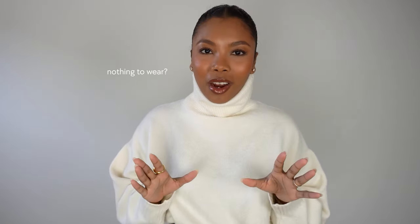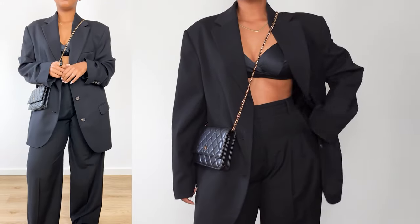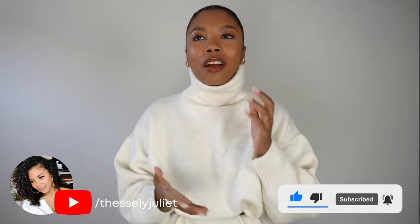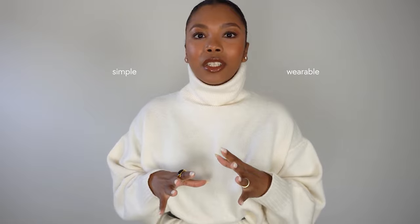Do you often feel like you have nothing to wear? After this video, you won't feel like that anymore. I'm Tessaly, and in today's video I'm going to show you some color combinations that come in clutch whenever you feel overwhelmed — like, I have so many things in my closet but I don't know what to wear. These are some simple, wearable outfits you can go to whenever you feel lost, and I promise you'll feel your best in these.